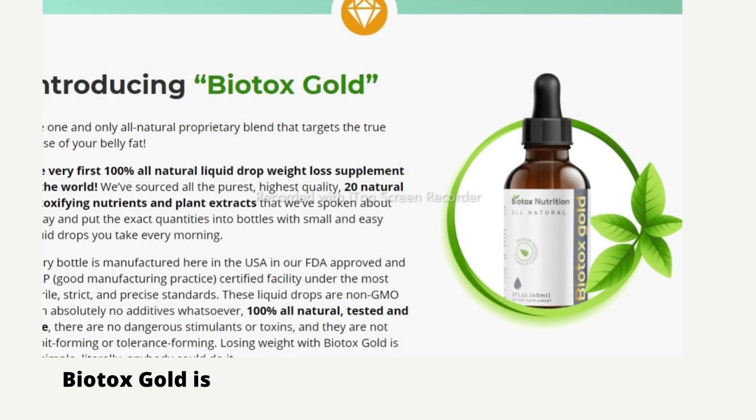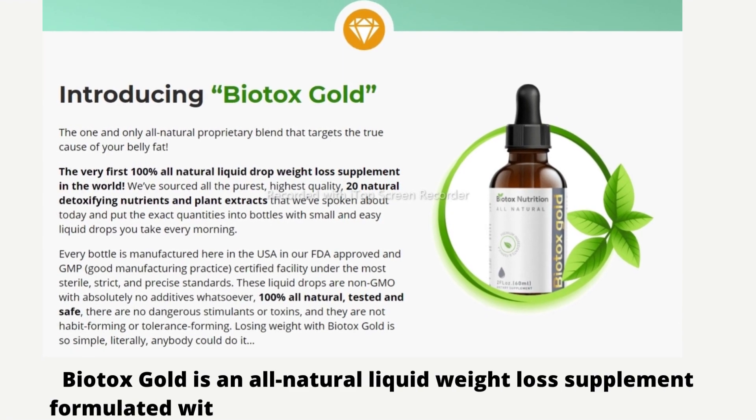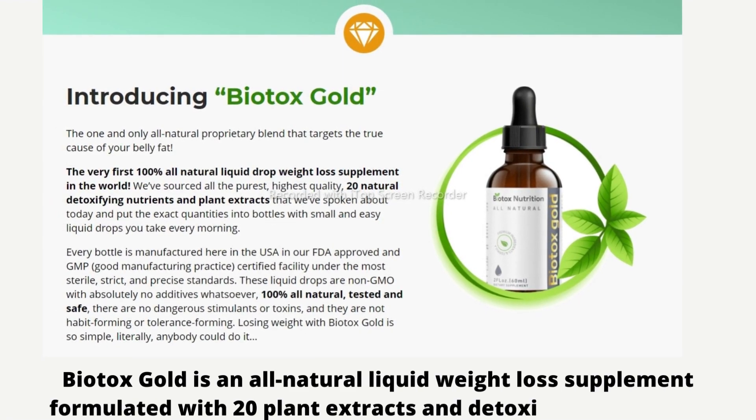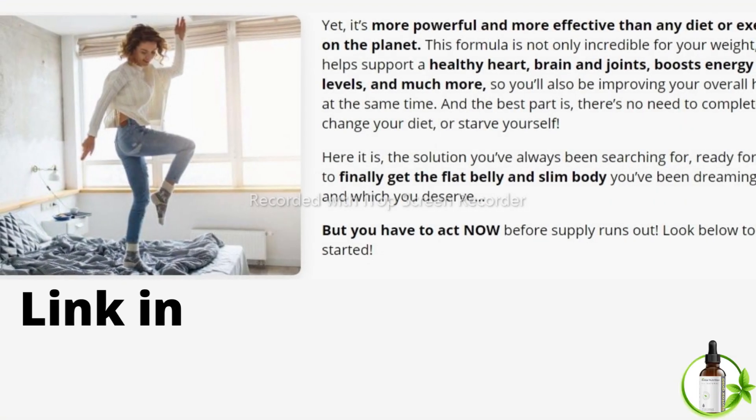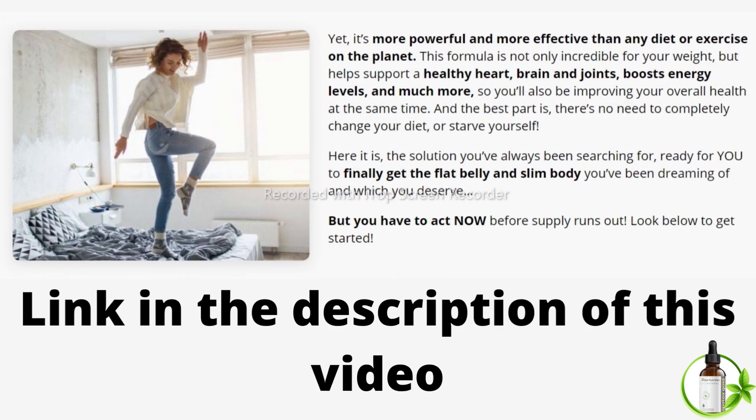Biotox Gold is an all-natural liquid weight loss supplement formulated with 20 plant extracts and detoxifying nutrients. This formula is not only incredible for your weight, but helps support a healthy heart, brain and joints, boosts energy levels, and much more, so you'll also be improving your overall health at the same time.